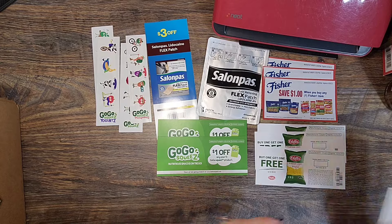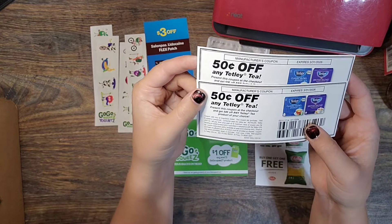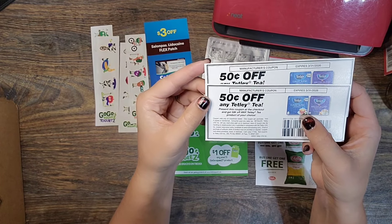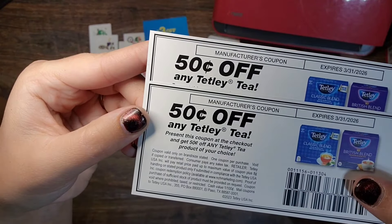Up next we have Tetley Tea. They sent me two coupons for 50 cents off any Tetley Tea — you might hear helicopters in the background since there's a lot of flying at the field next to our house. These have a long expiration date and hopefully these will go BOGO.